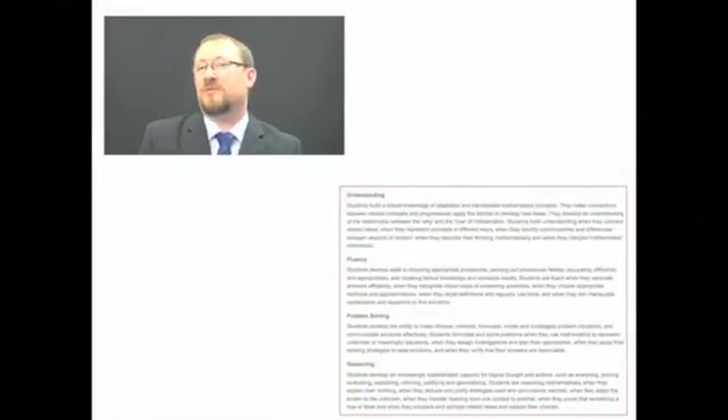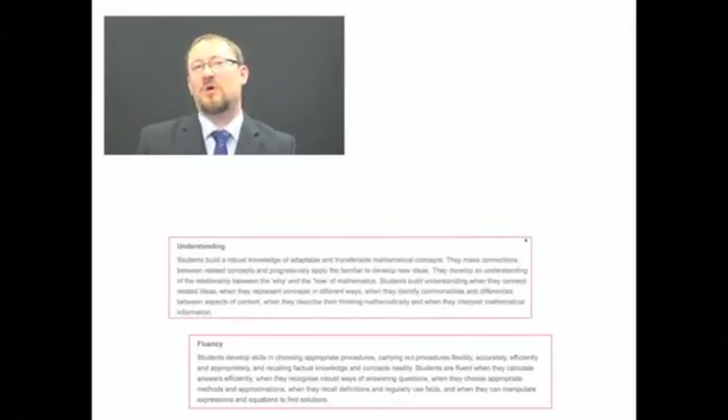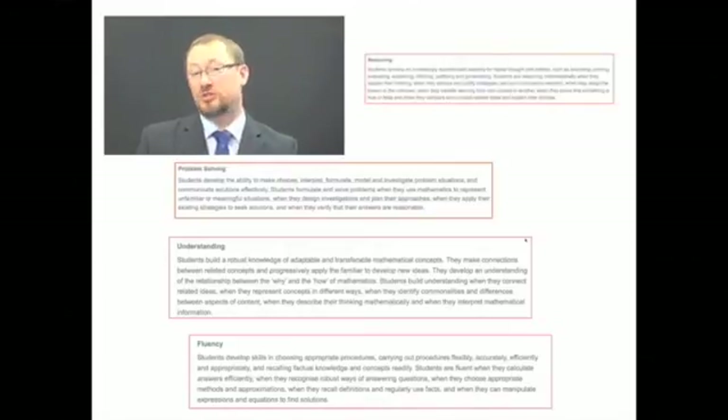In these descriptions of the proficiencies, we're really starting to see the evidence coming through. If we pick the fluency description, that might look a little like our traditional maths — knowledge and algorithms — and of course that's crucially important. That knowledge base and understanding of process is really important, but it's no longer sufficient. Now we have these other proficiencies. If we take the understanding proficiency, we're starting to see other things emerging — the how and the why of mathematics, adaptability and transferability. This is raising the game enormously. It really reflects that shift from how much do students know to how well do they know it.